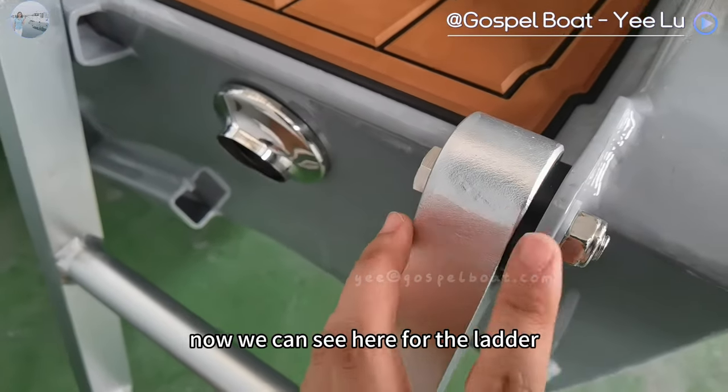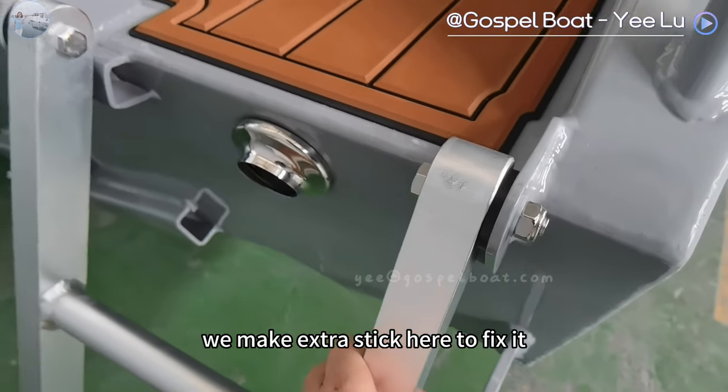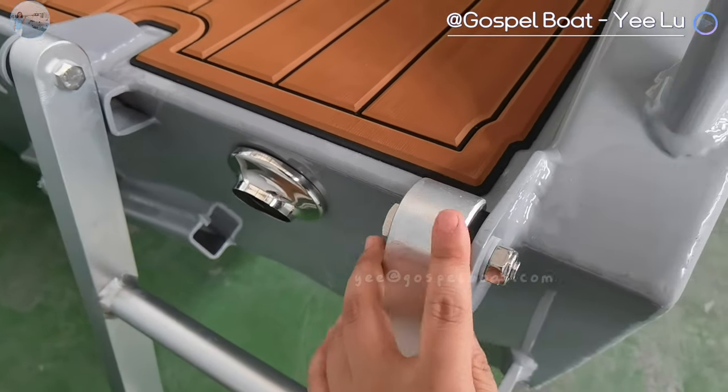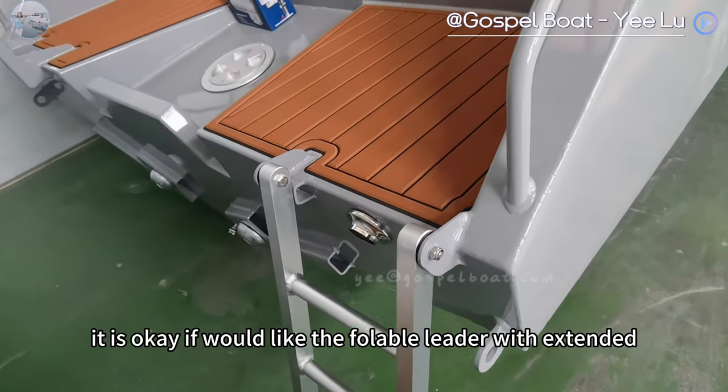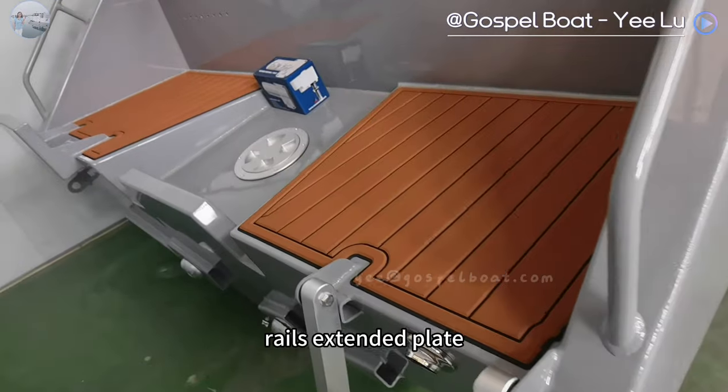As we can see here, for the ladder, we make an extra stick here to fix it. It is okay if you use a fold-down ladder with extended rails and extended plates.